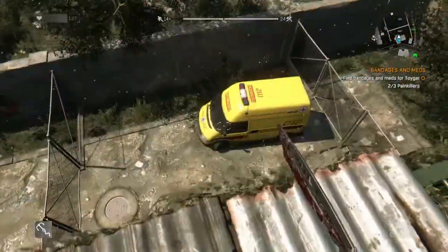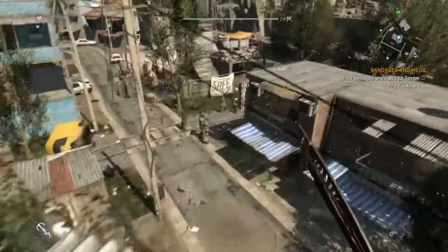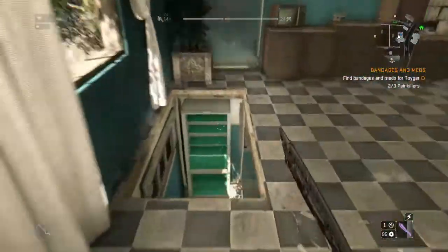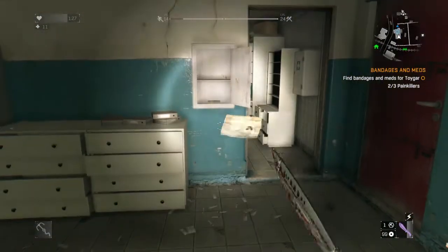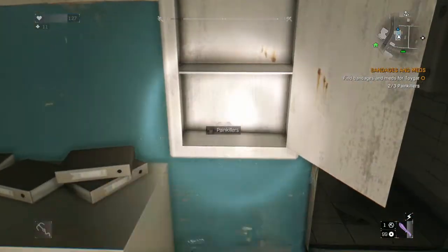Basically what you're going to do is grapple up to the top of the building. Walk over to the little cage here and drop straight down. You'll have to break this door — it's just wood, just swing something at it, you'll be fine. There's no zombies in here, I already checked. Just walk down here and there's a bunch of cabinets and you can just pick up the painkillers like that.